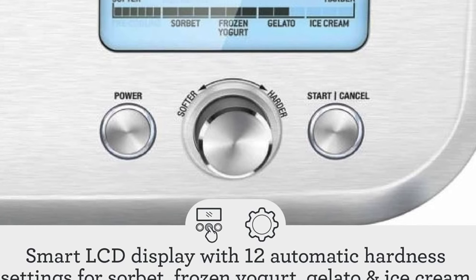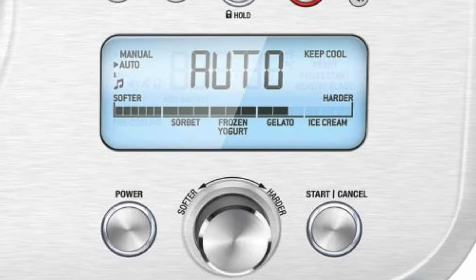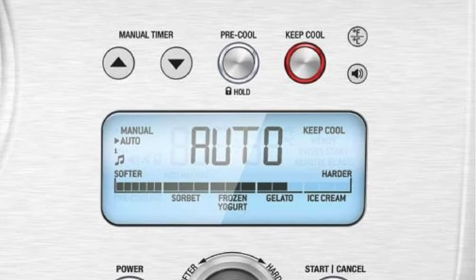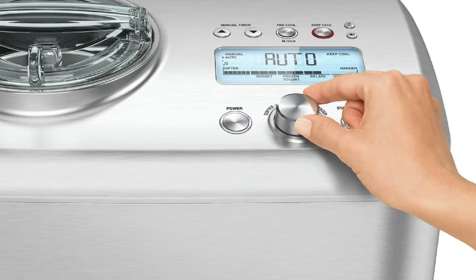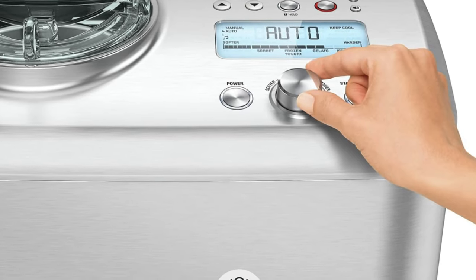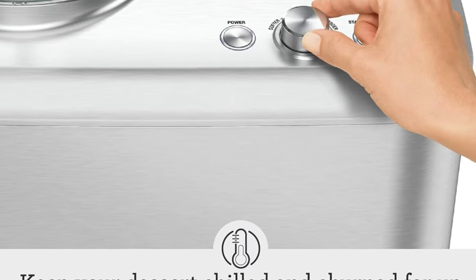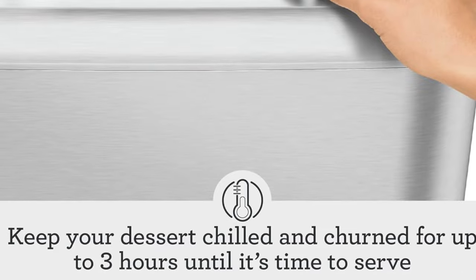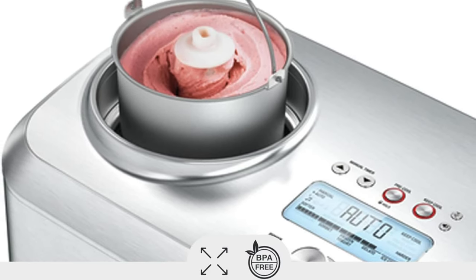Also, no pre-freeze bowl — the bowl is always ready, like a loyal butler just waiting to make you ice cream. It keeps ice cream at serving temperature as well — it's like having a tiny ice cream butler inside, holding your ice cream at the perfect scooping temp. And compressor driven: this isn't just an ice cream maker, it's an ice cream science lab — it chills like an arctic winter, no need for pre-freezing. And 12 hardness settings — whether you want ice cream hard enough to build a house with, or soft enough to use as a pillow, this has got you covered.